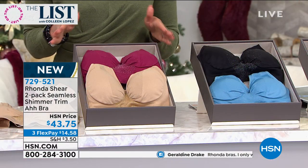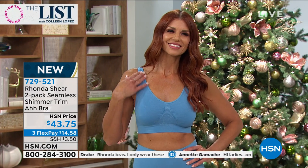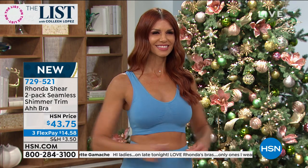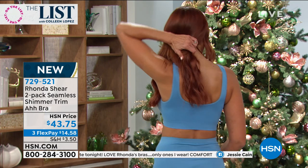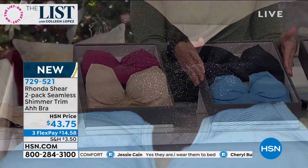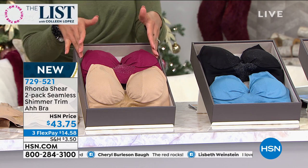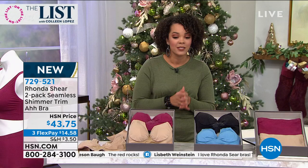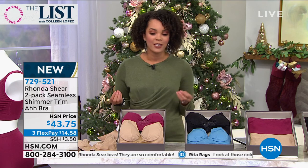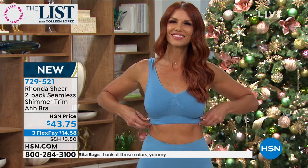Remember, you're getting a two-pack this evening — this is brand new Rhonda Shear All Bra with that little shimmer added for the holidays. On your two-pack, you're either going to pick the black silver, the blue silver, or the nude gold and red gold as well. 729-521 is the item number. That three flex pay means you have three months to pay this off interest-free — just $14 and some change gets it home. You shouldn't have to be wearing those itchy or scratchy bras.